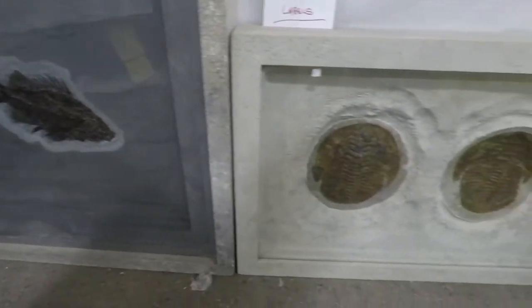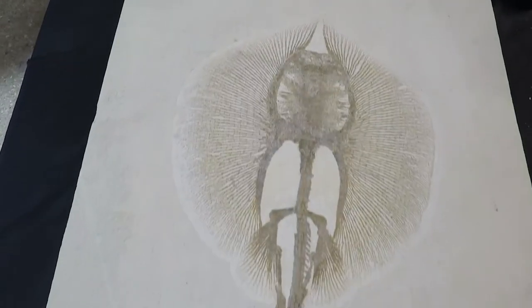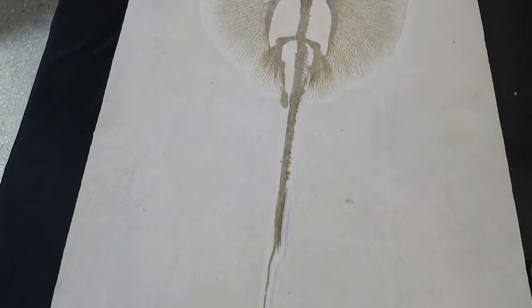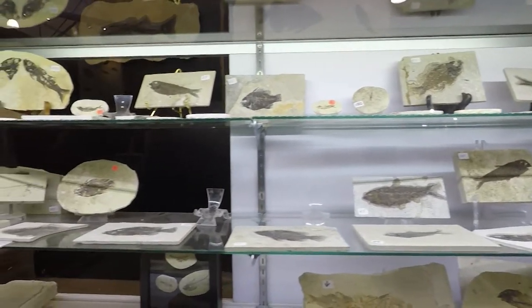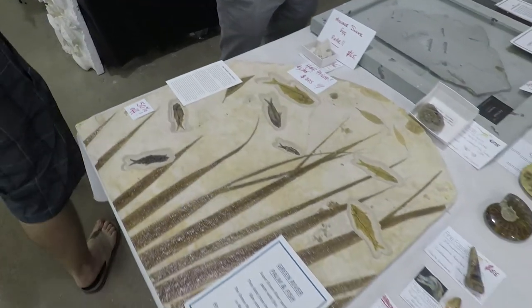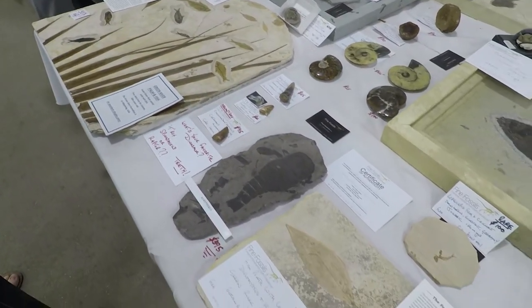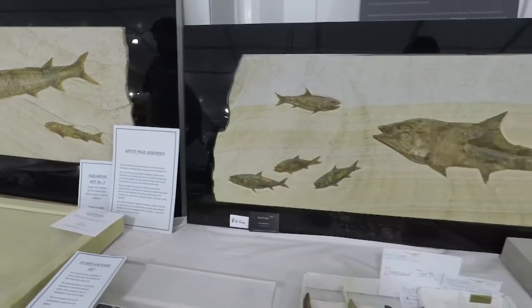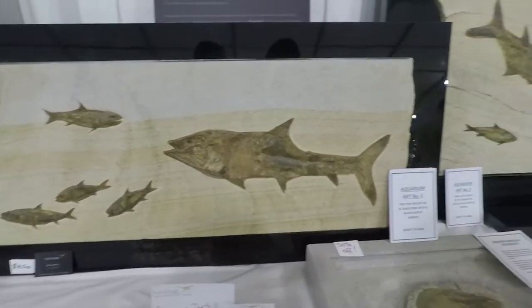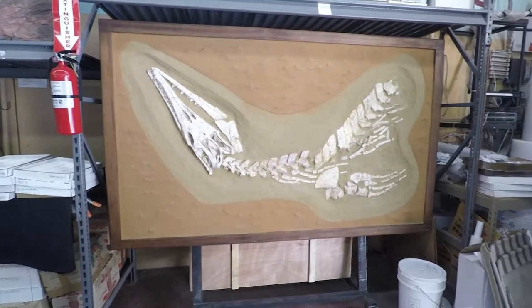Lagerstätten fossils from Germany and other places were also popular, with well-preserved fossils being found in slabs, with everything from stingrays and fish — such as the ones which were very expensive — smaller ones that were significantly less, this incredible wreath-and-fish piece, and the eurypterids, such as the one I purchased. As you saw, many of these were discounted, largely because vendors don't want to have to ship things back, so the end of the show is the time to go if you are interested in collecting.